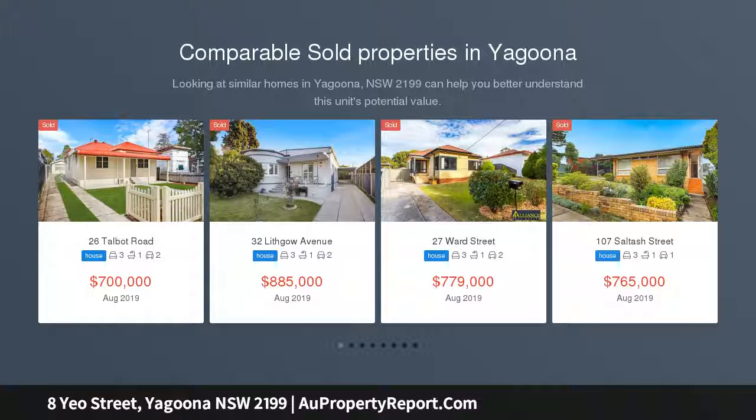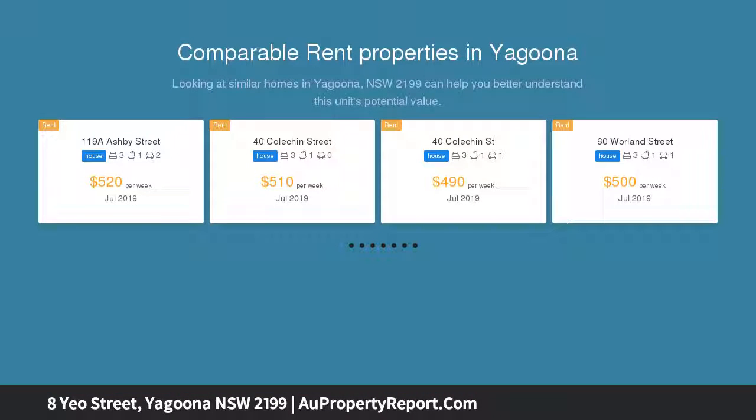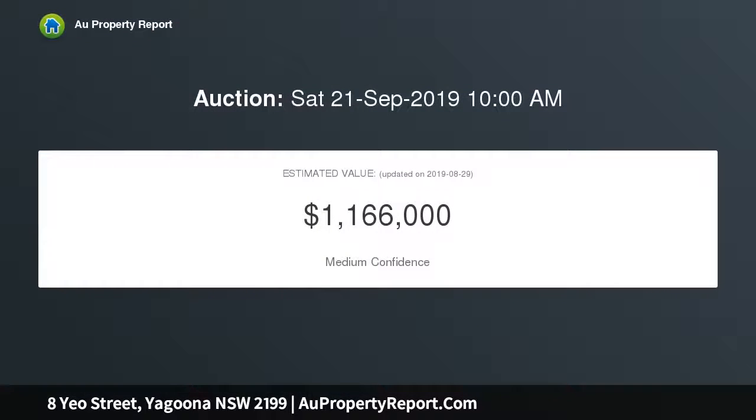Perched on the high side of a quiet tree-lined street is an original 2-3 bedroom family home of permanent and tile construction. The home has spacious living areas, an original kitchen and bathroom, and a sunroom at the rear.